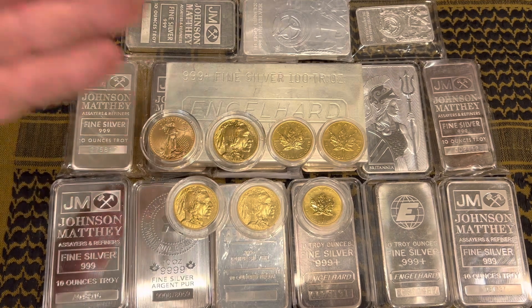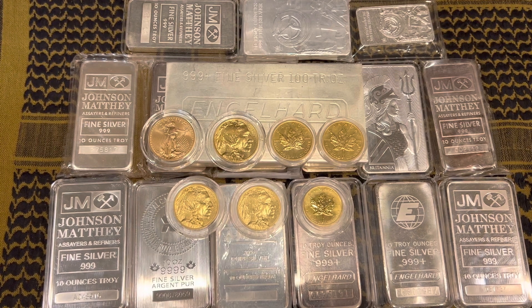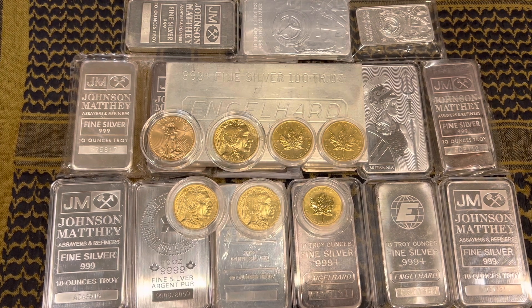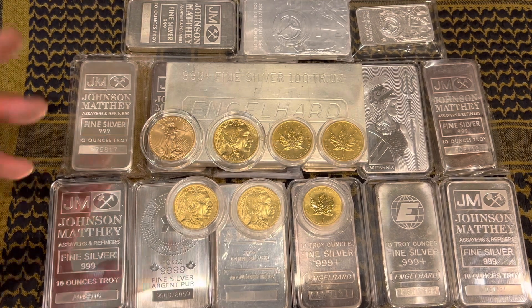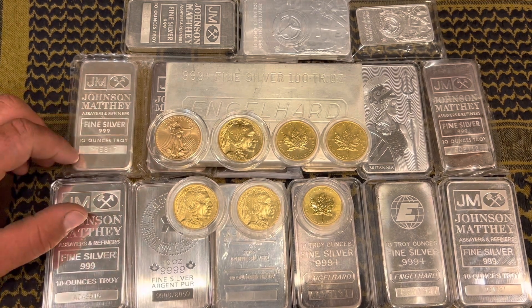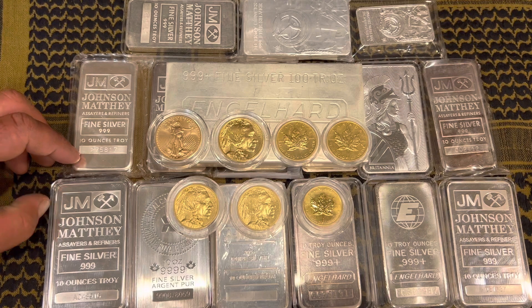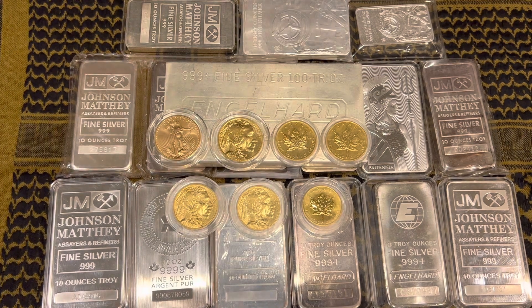I will be going back to gold in the near future because I'm running out of room to store my silver. I'm on my third box from Harbor Freight and it's almost full — it's becoming a burden. I know it's a good burden to have, but it's heavy. In case of a fire when I'm not home, that's a lot of weight for my wife and children to try to get out of the house.